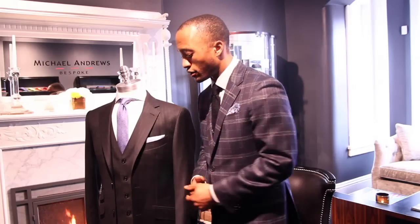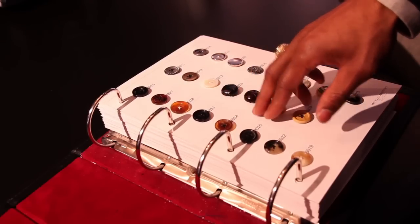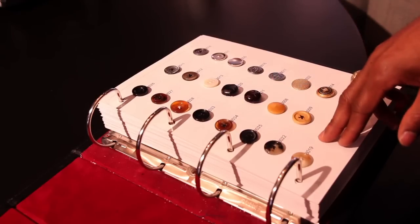As a thinner man you can go between a two or a three button jacket depending on how tall or short you are. If you're an average height, a two button is going to be okay. If you're a little bit taller, you may want to go with a three button jacket — that's going to diminish your height, which will actually add volume.